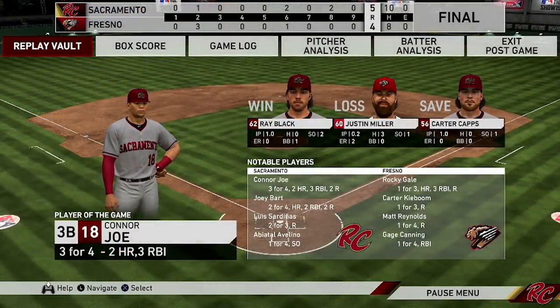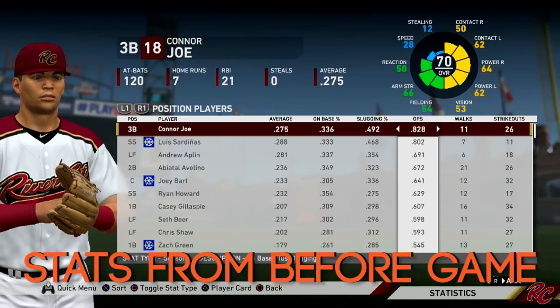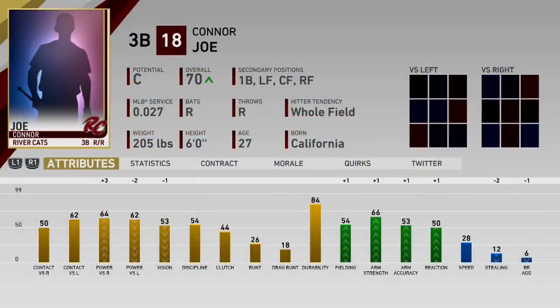Let's take a closer look at some of the players on our AAA roster. We'll start with the guy who had the best game today — Connor Joe. He has been the best bat on the Rivercats this season with an 828 OPS. If he continues hitting like this, he might force his way onto a roster in the big leagues, because you can't deny the guy if he's going to hit like this at every level.